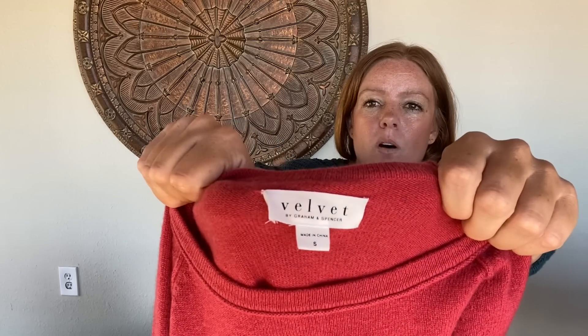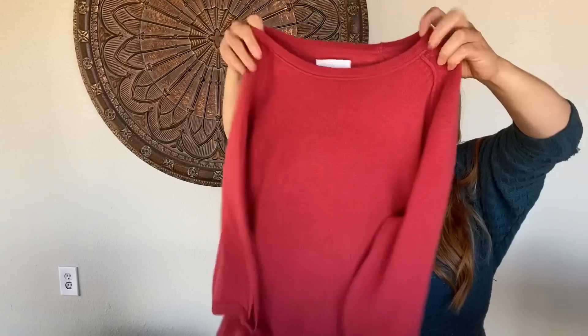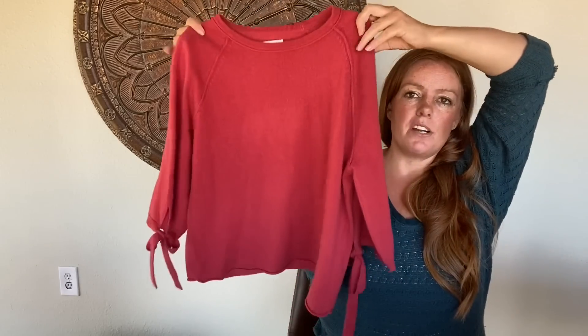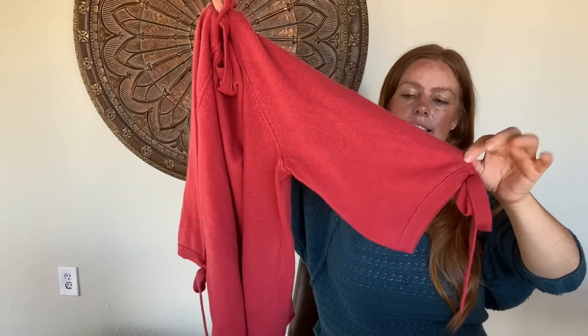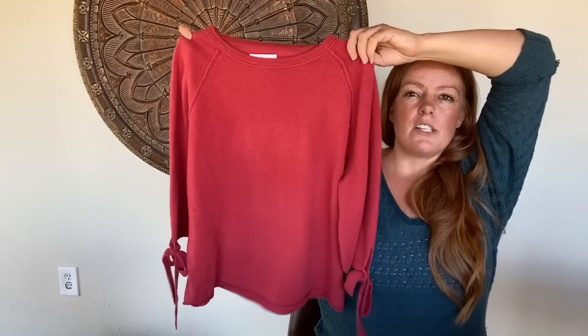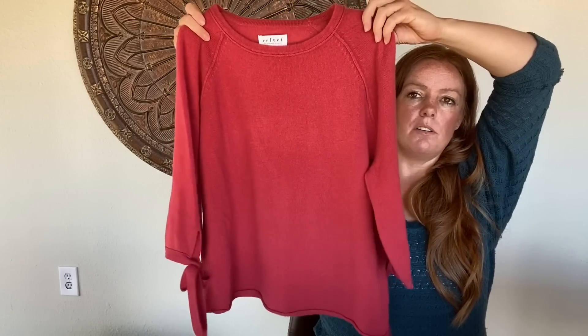I have been passing on this brand almost always these days because I just don't have much luck selling it, but this is 100% cashmere. I loved the color and I absolutely love the tie accent on the three-quarter length sleeve. I think it's a great fall/spring piece or layered for winter. Just so, so soft — size small. If it were my size I'd probably keep it because it's just a great piece.